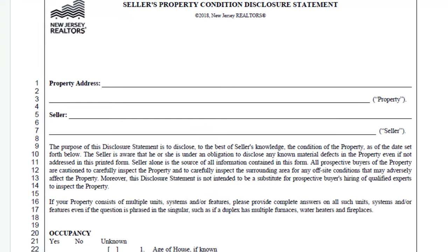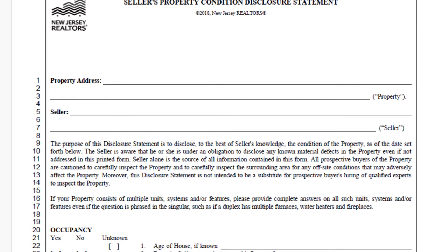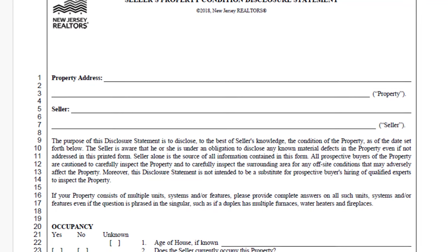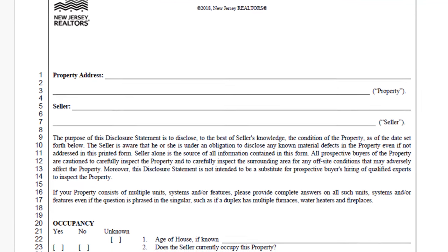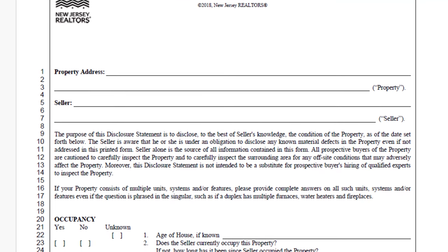Examples include pest problems, property line disputes, major construction projects nearby, military-based noises, association assessments or legal issues, unusual odors from nearby factories, or even recent deaths on the property as allowed by law.